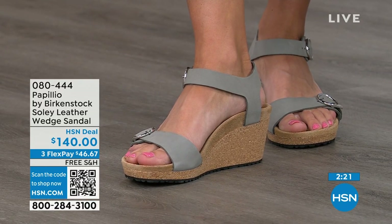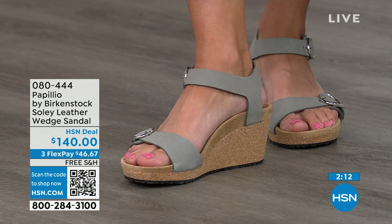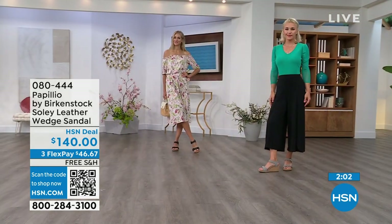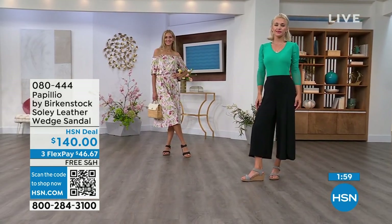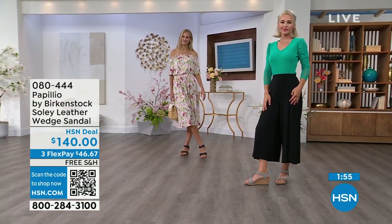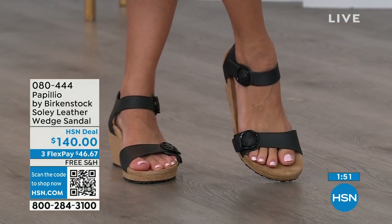If you're looking for something a little dressier and you need some height, this is going to be your perfect sandal. Now would be the time to try them out — when you think of wedges, you think of summer, your summer dresses, rompers, capris. You do want a little elevation and something that helps make your legs look good, but you don't have to sacrifice comfort for a great look. You're getting the best of all worlds. That's why everybody loves Birkenstock. So if you only have flat sandals and you need a wedge for those times where you want some elevation, give us a call or shop on hsn.com.